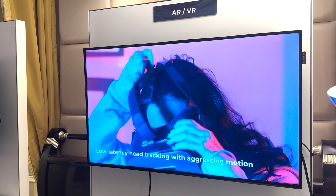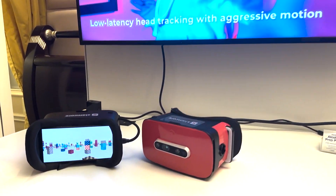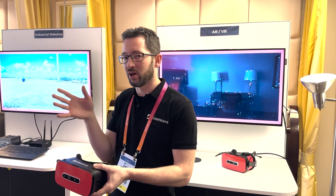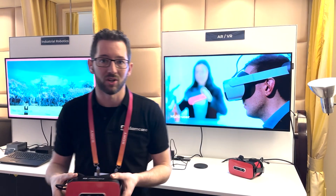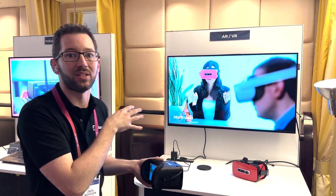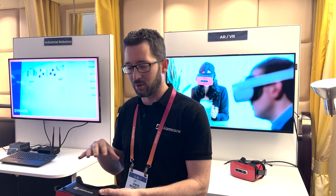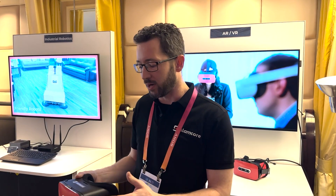Starting first with our XR solution. XR headsets need to be able to know where they are in space — where they are in the room — so that when you move your head from left to right the visual images you see also move left to right. If you turn 180 degrees around, the virtual world should also turn 180 degrees around. Our software provides that core information to the wider stack to allow you to build a virtual reality or augmented reality experience.